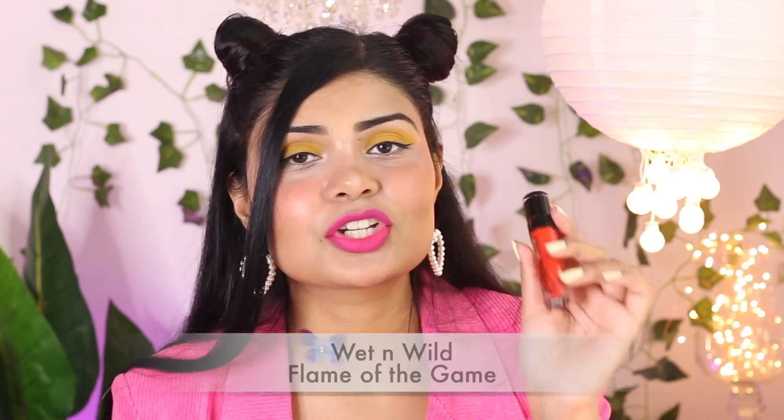Now let's move on to my next shade: Flame of the Game. I know I mentioned it in my red lipstick video, but I think this is also orange so I'm including it here. It's such a pretty, flattering shade — it will suit every Indian skin tone no matter what. The formula is a liquid lipstick but this shade is a little bit sheer, so you have to apply it a few times. It gets better once it dries out. It's cheap and these Liquid Catsuit lipsticks are so unique with different shades across a higher price range. This is how Flame of the Game looks — it's by Wet n Wild.